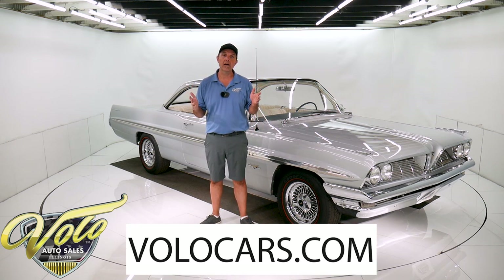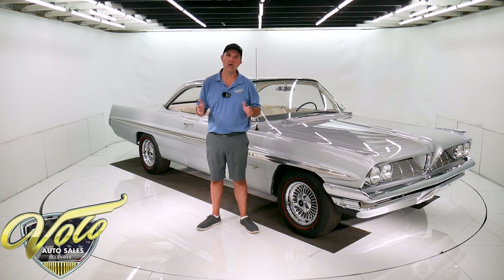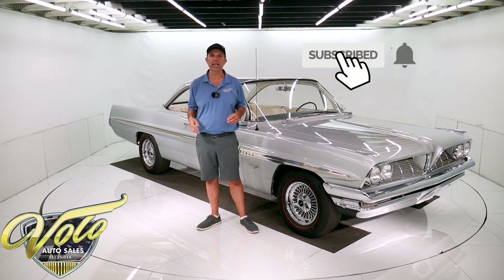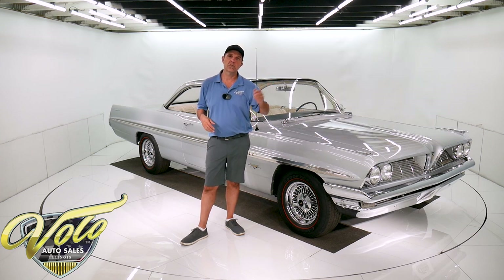If you go to volocars.com, you can read all the specs, get the price, study about a hundred pictures — not only of this one, but of a few hundred collector cars that are all for sale. That's at volocars.com. If you enjoy the video, subscribe to our YouTube channel, click on the bell icon and you'll be the first to see the next ones that come out.